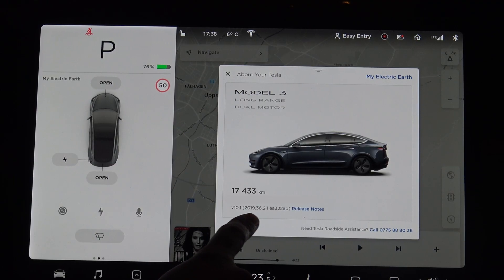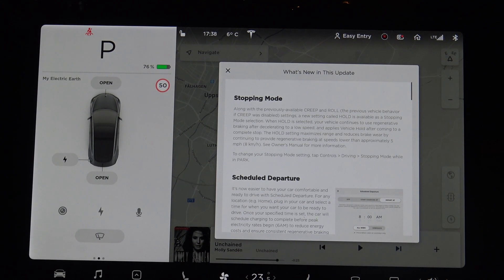So let's dig in and see what kind of features have been updated to my car this time. I have this 2019.36.2.1 release. Let's see what kind of release notes there are here.